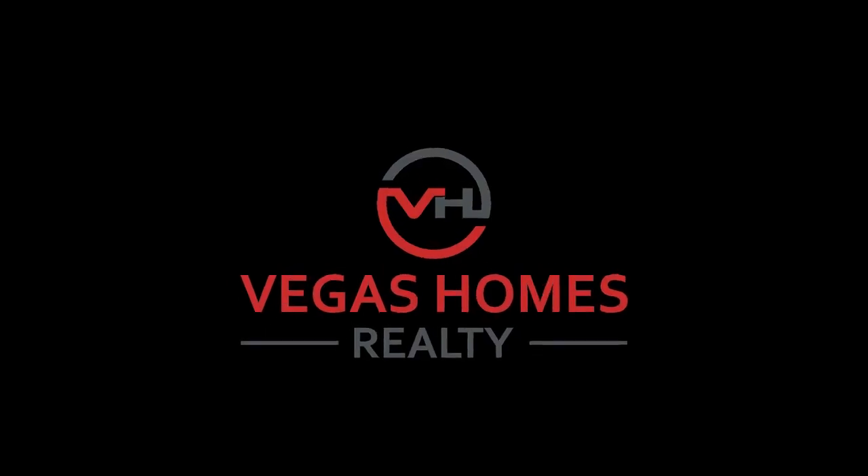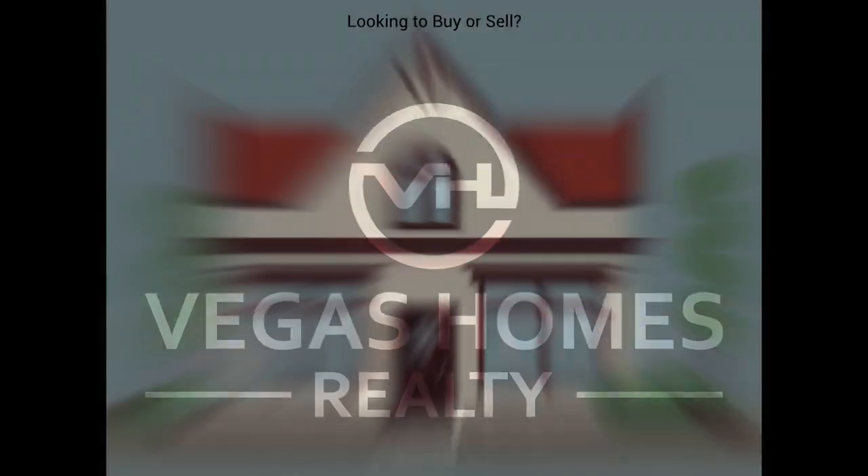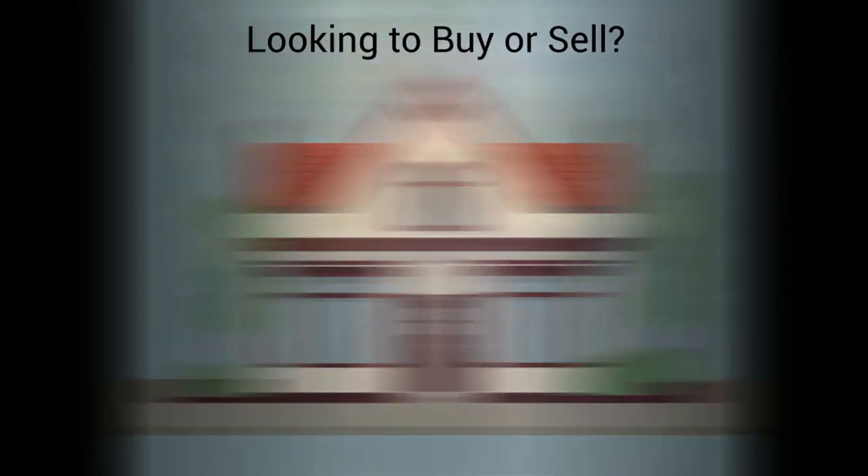Now that you've seen the video, if you are interested in learning more about this community or touring the homes that are available at the time that you watch this video, then contact me directly. My team and I are ready to help you find your home in Lamplight Village. My information is in the description below.